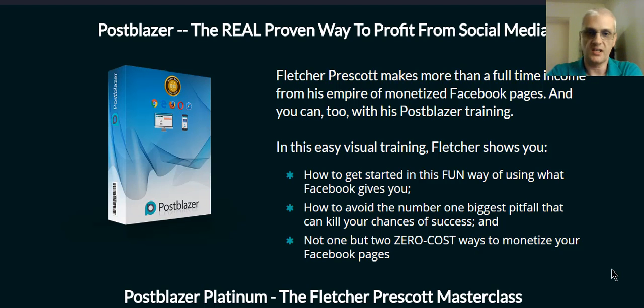Hey there, my friend. This is Kurt Tasche, and today I'll be reviewing a brand new course called Postblazer. Postblazer is coming from Fletcher Prescott, and in this course you're going to learn how to make money with social media, more specifically with Facebook pages.